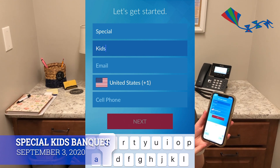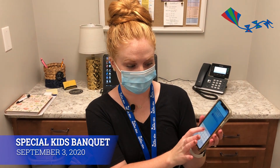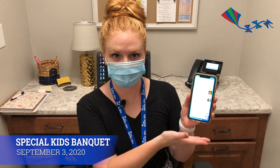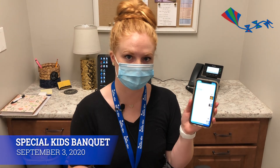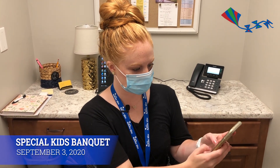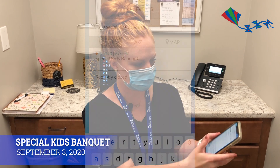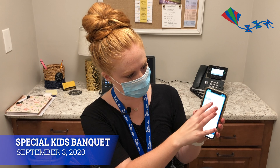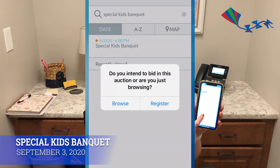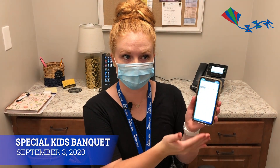You'll enter in all of your information and then it'll send you a code. If you have an iPhone you just click in the code — really easy. So now you're in on Handbid and you can see all of the auctions that they have. We're wanting to go to the Special Kids Banquet auction, so all you do is type in Special Kids Banquet and you can see it comes up right there. You click on it and it will ask you if you intend to just browse or register.